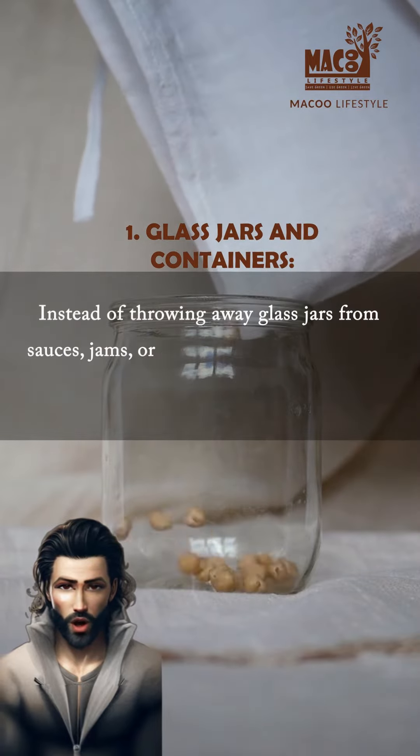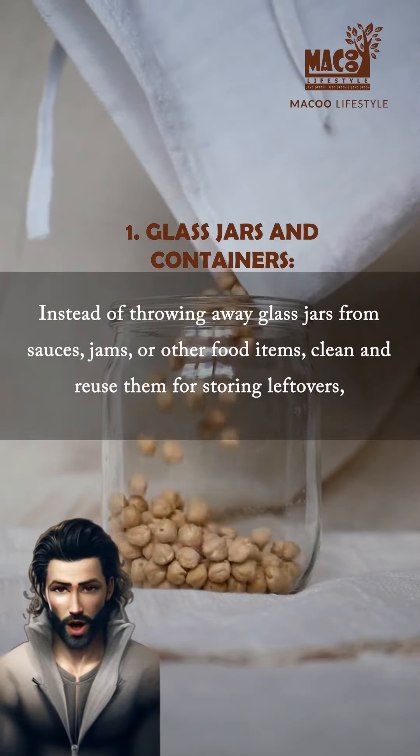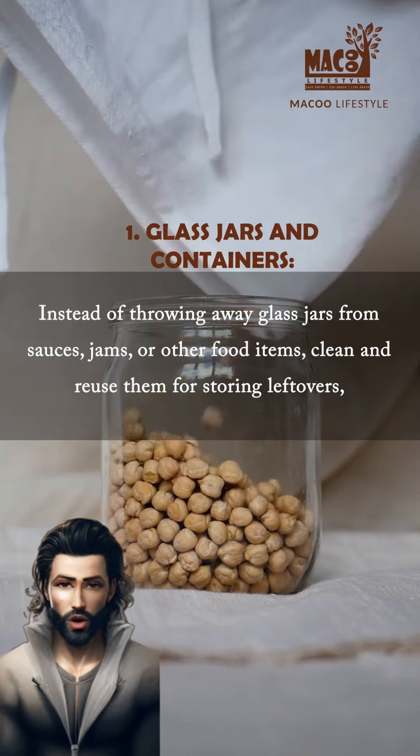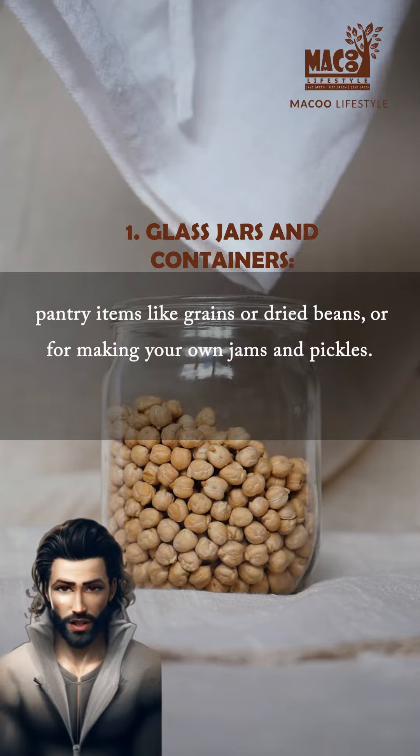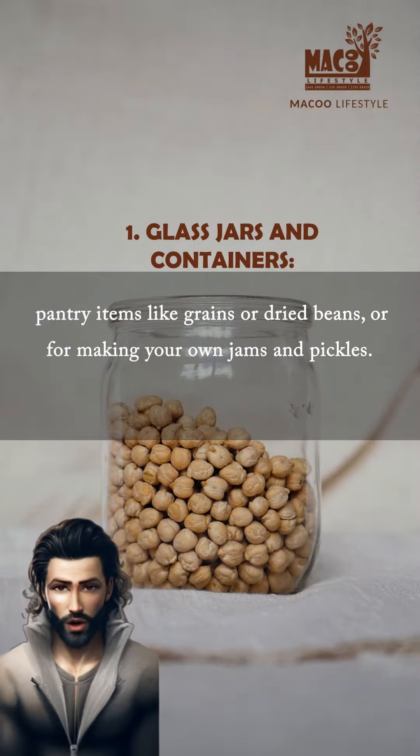Glass jars and containers. Instead of throwing away glass jars from sauces, jams, or other food items, clean and reuse them for storing leftovers, pantry items like grains or dried beans, or for making your own jams and pickles.